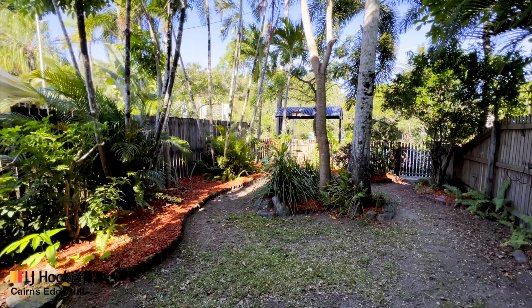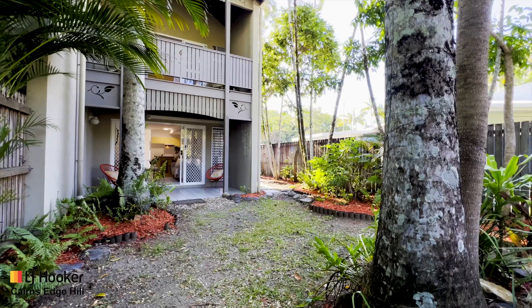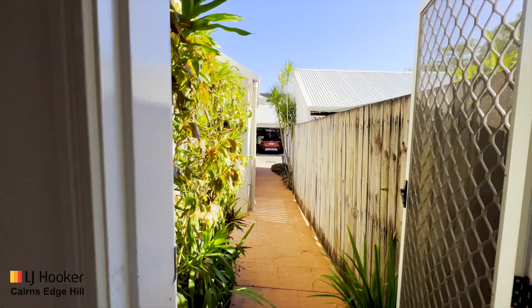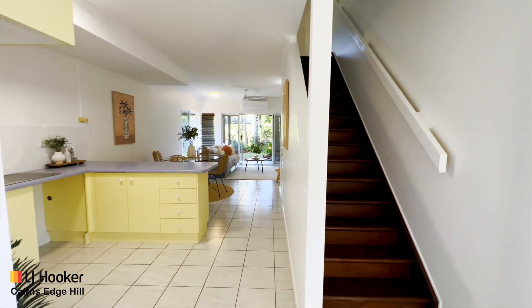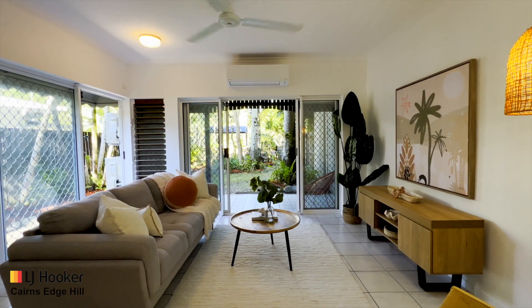Welcome to Mariner's Cove Complex, where you can immerse yourself in an idyllic beach lifestyle. Approximately 350 metres to the iconic beachfront of Yorkies Knob, the newly upgraded Half Moon Bay marina, fantastic boat club, golf course, local shops and public transport — this townhouse is move-in ready.